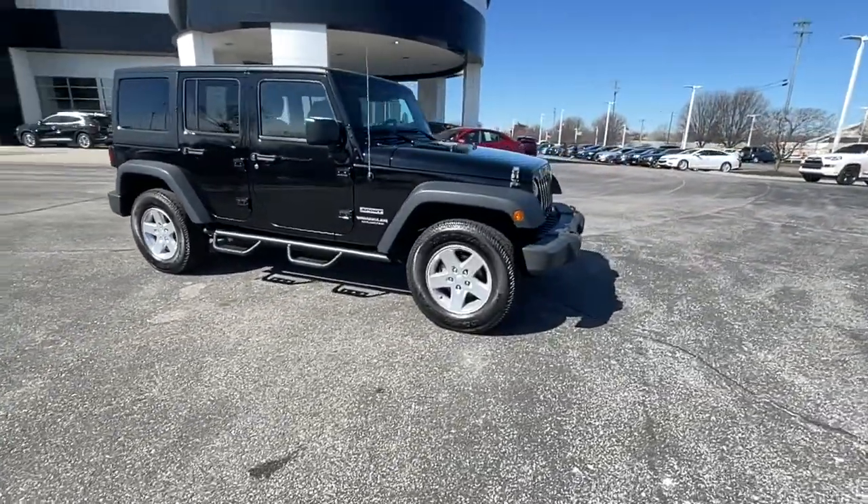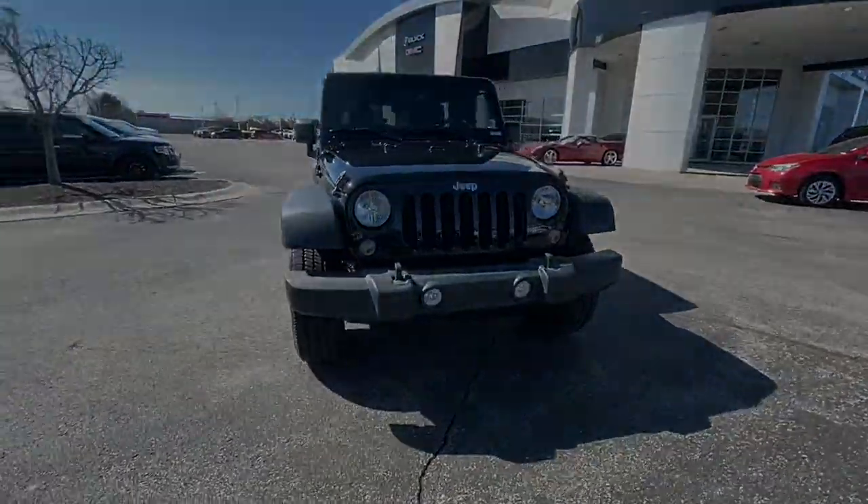These are just some of the great options this vehicle comes with: fog lamps, electronics...